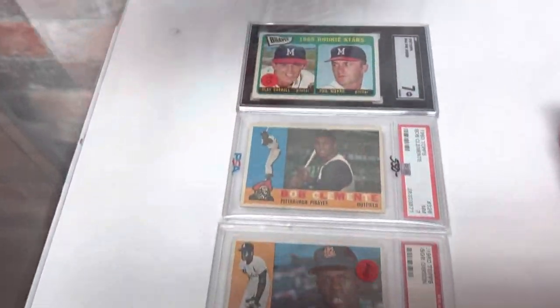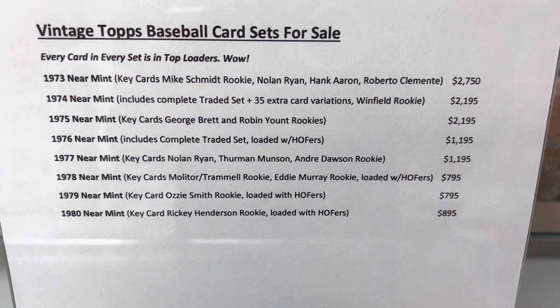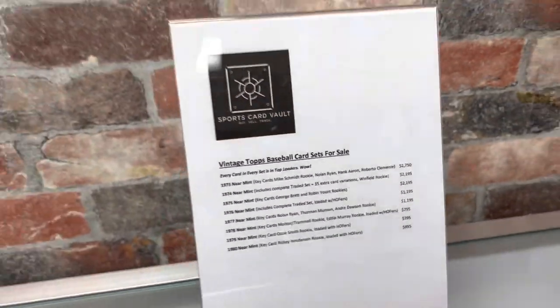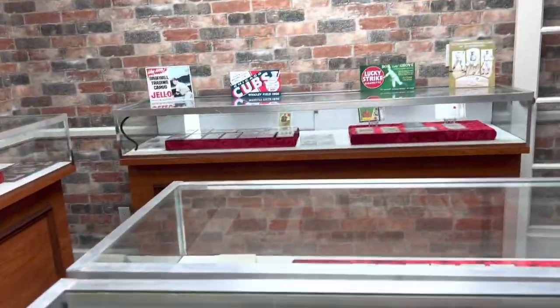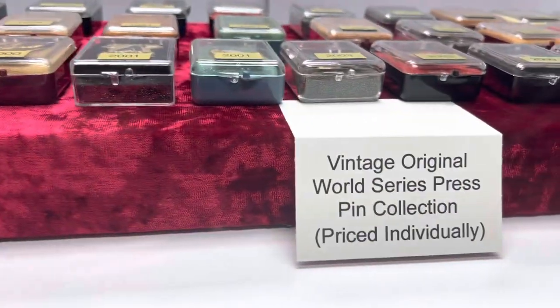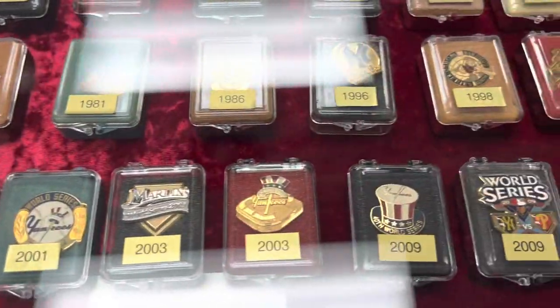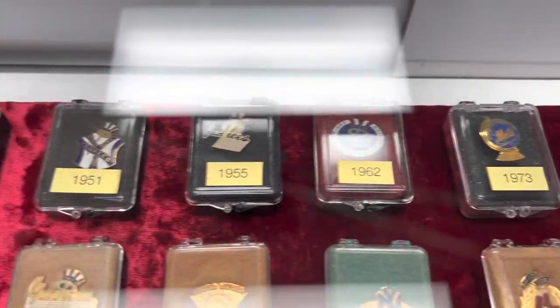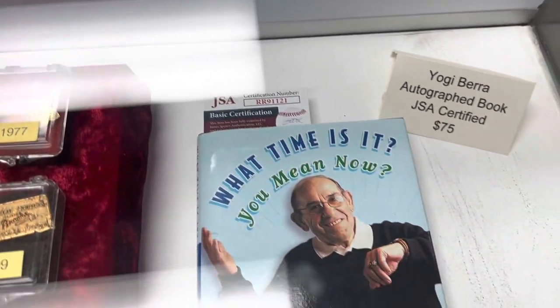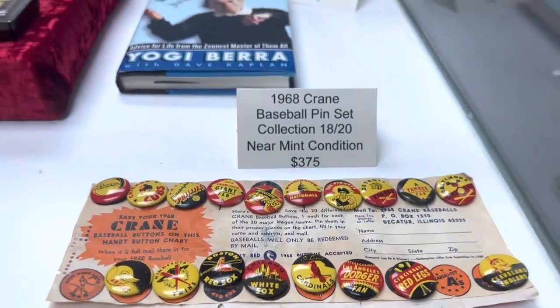He's got some vintage sets that he's selling also — so if you're interested in sets, that's what he's got. Anyway, this is the vintage room. He's finishing it off by showing a rare original photo. Here's some vintage original World Series pin press collection — these are all World Series pins. Really neat stuff, really really nice stuff. One of my favorites here — Yogi Berra's autograph book. He's got a '68 crane pin baseball set — nice stuff, guys.